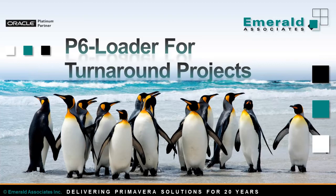Hello, my video today is about one of Emerald's products, P6 Loader, and its benefits for a turnaround project.